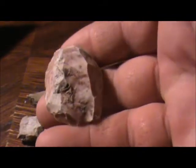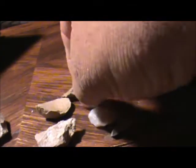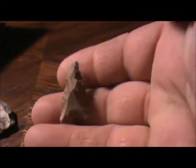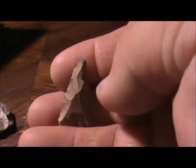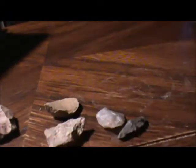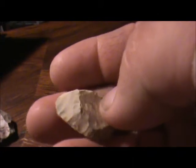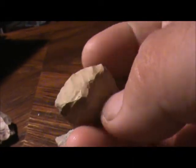Got this big humpback scraper, and got a little fat bird point — sitting right there on the table — a little fat bird point. And then I got this thumbnail scraper, which I thought was really cool. Thing is flaked all the way around.